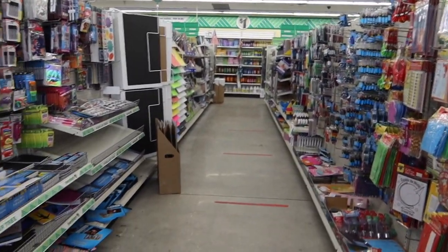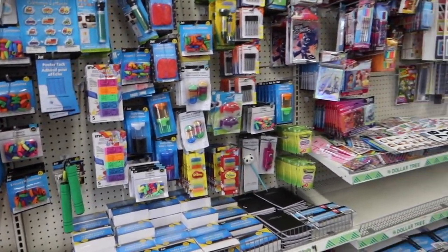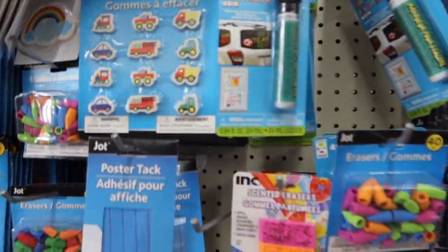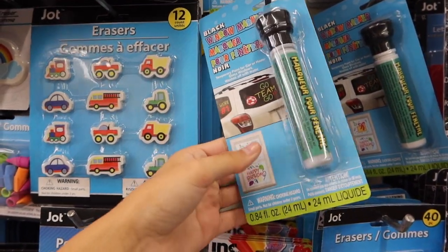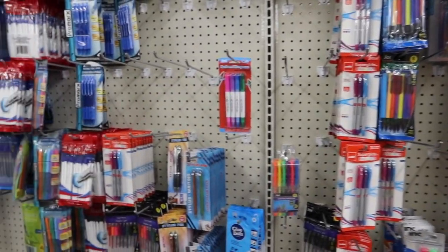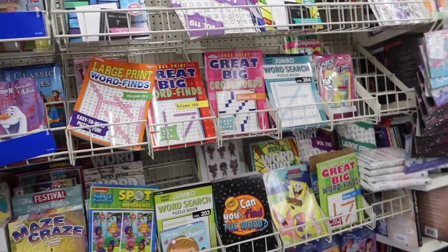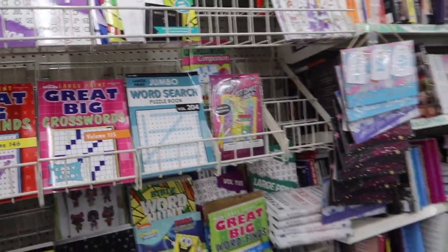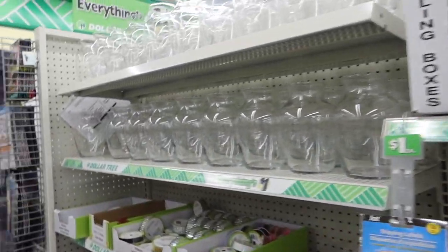I feel like this section of Dollar Tree is probably the most useful because it's like school supplies, even though school's technically over. I think these are really useful for birthday parties if you've seen those TikToks. They have pens and pencils — I don't need any of those but they are useful. Got crossword puzzles, so if you're ever going on like a little trip, these are super fun. Got some books. Packaging. Vase.